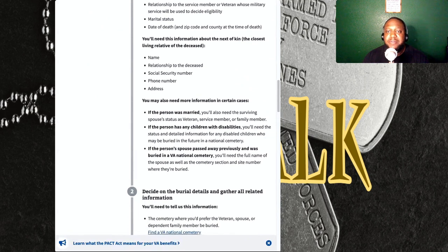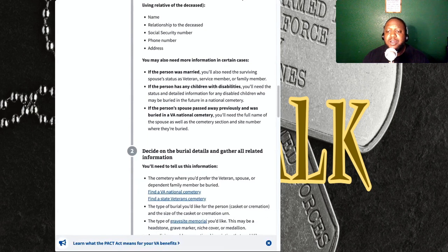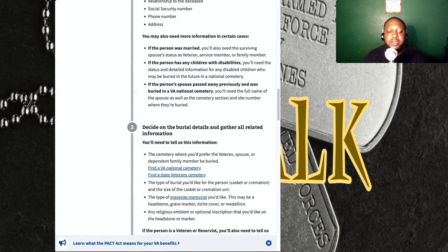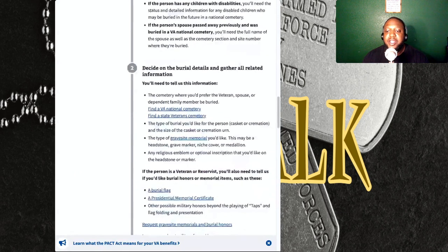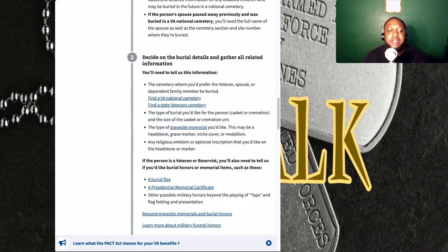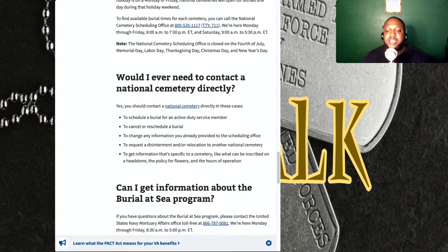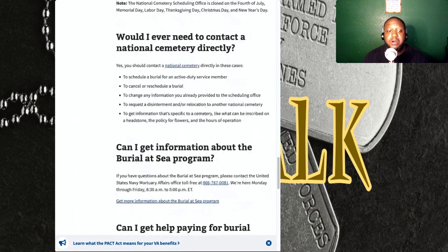The coolest thing about VA.gov is they have all of this information on there, and they break down everything detail for detail and go in depth about it. One thing I found out is they had information for those who wanted to be buried at sea — I think that's very cool because I know there are a lot of Navy personnel, or anyone, who may want that option. They have a program for that.